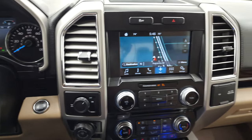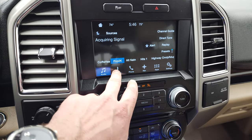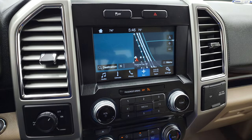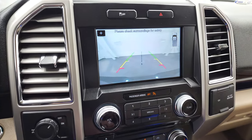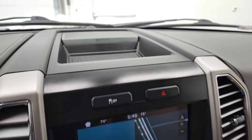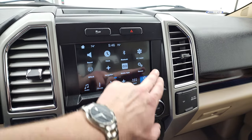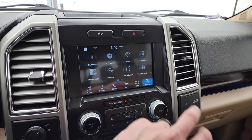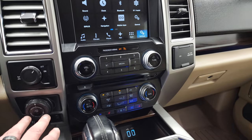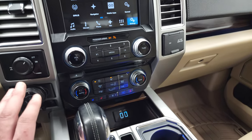This one comes with the SYNC 8-inch radio. You get AM, FM, and SiriusXM radio capabilities. It also has a heated steering wheel and the factory navigation system. This is also where your backup camera shows up, and you can see that is working nicely. It has stability control, the Sony premium sound system, trailer backup assist, the factory brake controller, and the axle lock.